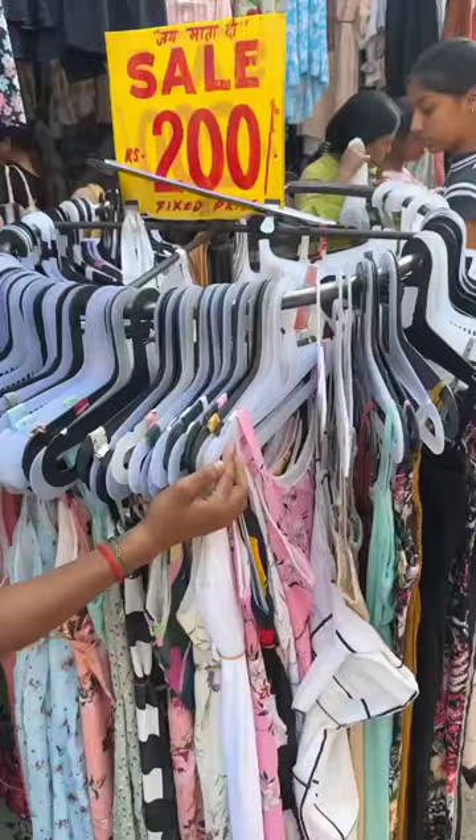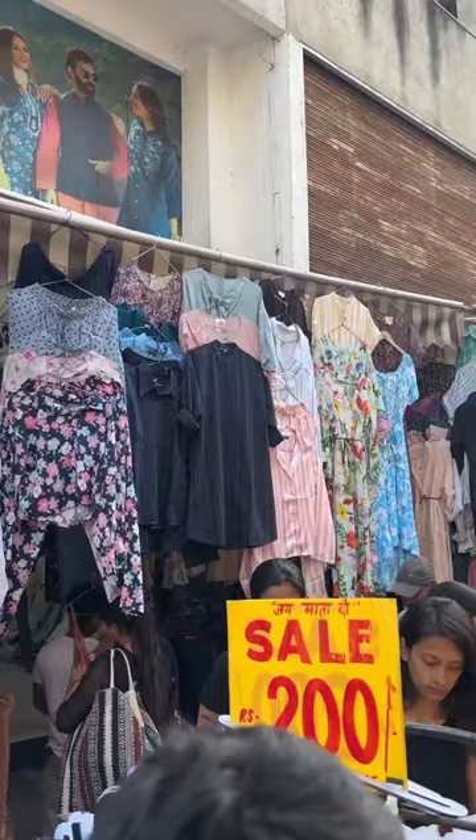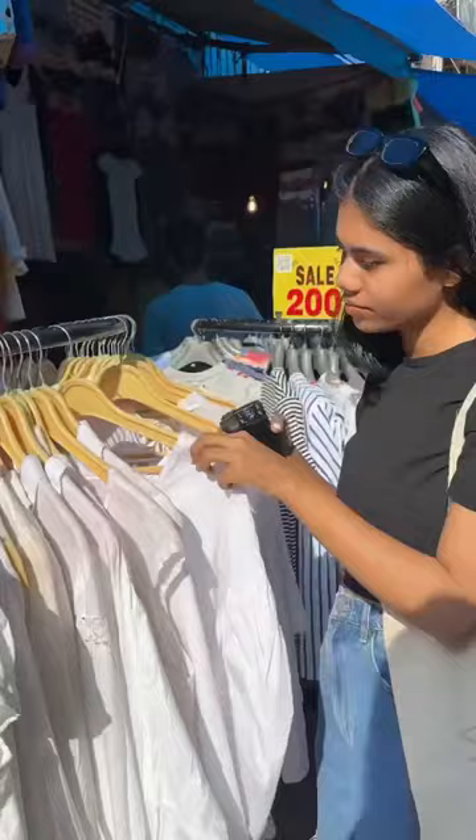For 200-200 rupees, I got cotton dresses and floral prints. For 50-100 rupees, these shirts and tops were very good in white cotton.